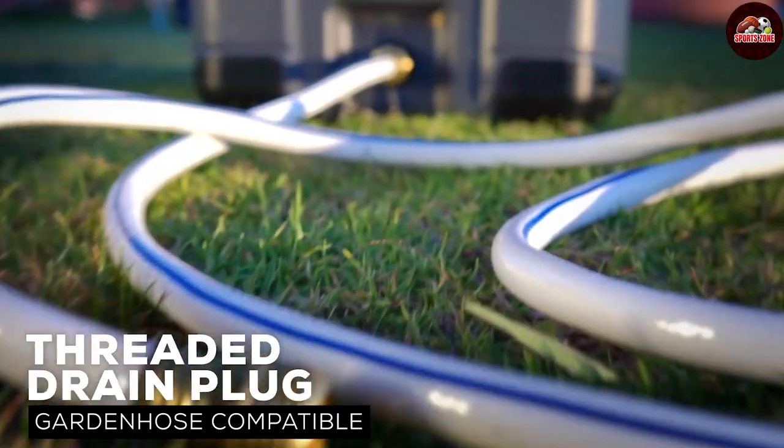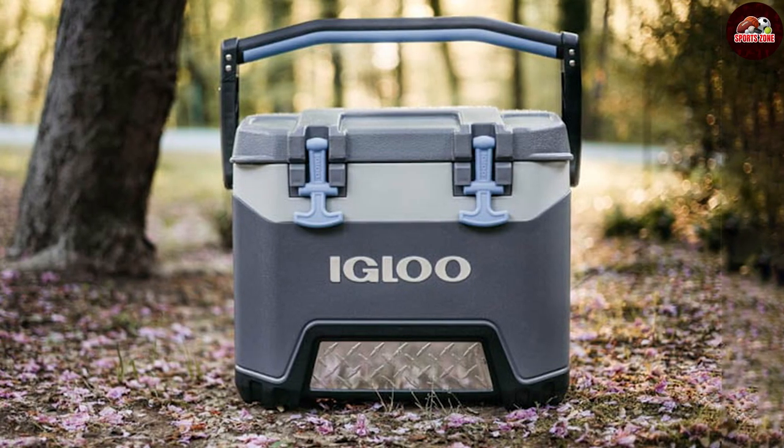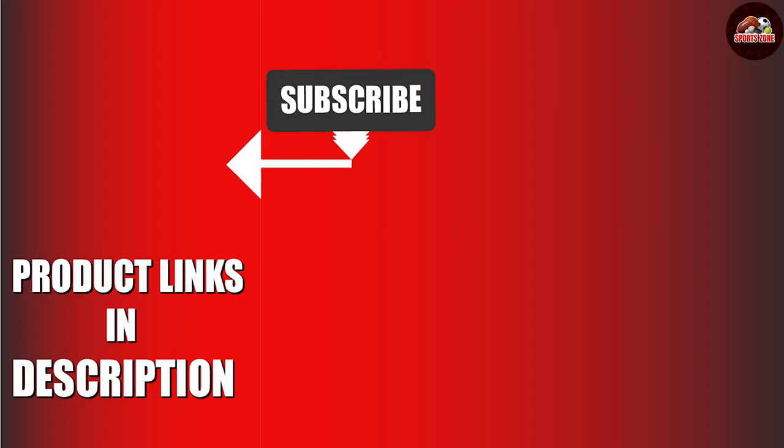There you have it, folks — the top five best coolers for golf. Each one is a solid choice to keep your beverages refreshingly cold while you focus on mastering your swing. The links to all these best-selling coolers are right in the description below. Don't forget to hit that like button and subscribe to our channel for more golfing essentials. Until next time, stay cool and keep golfing!